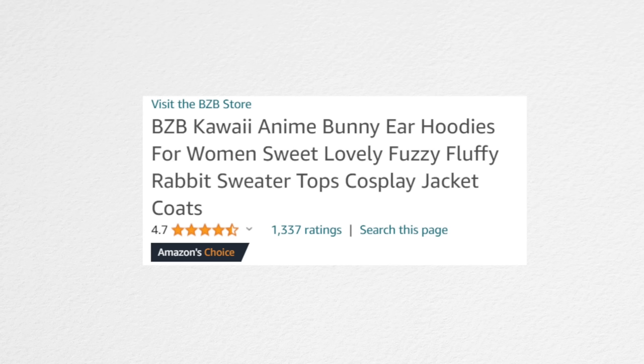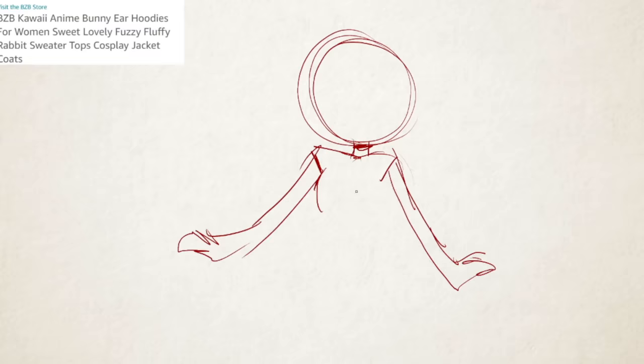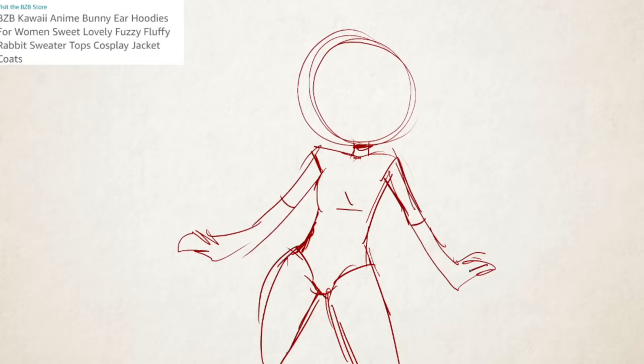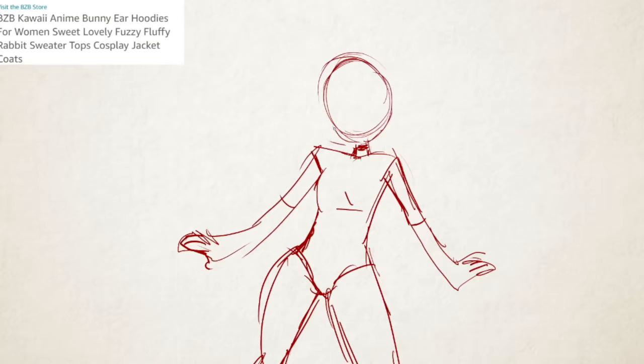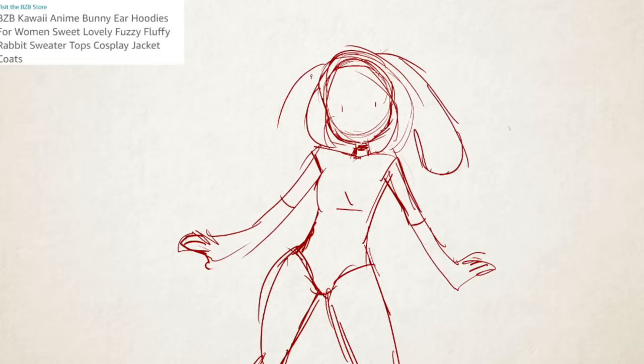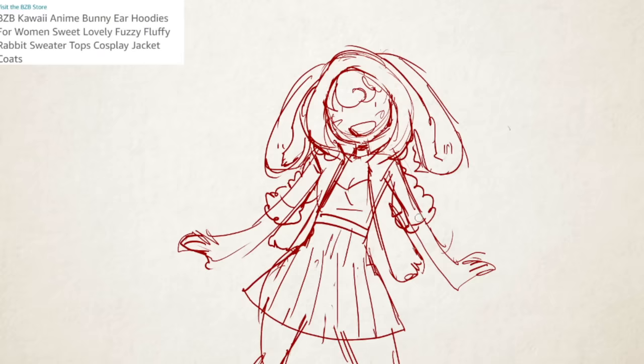Next up we have: BZB kawaii anime bunny ear hoodies for women, sweet lovely fuzzy fluffy rabbit sweater tops, cosplay jacket coats. That's kind of a lot. This one's from Amazon, and at least I know BZB is a reference to their store so I don't really need to incorporate that. The rest of it I actually have a pretty good idea of what it looks like and I think this one is going to be maybe the least cursed. I know what these bunny ear hoodies typically look like — I even have one that has cat ears on it. Of course I do — make fun of me in the comments.